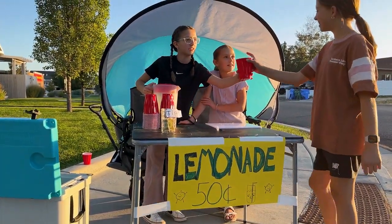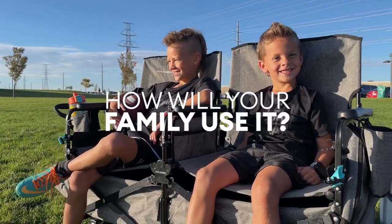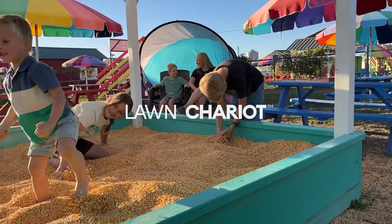Kids love turning it into a lemonade stand. So, how will your family use it? Back us on Kickstarter to find out.